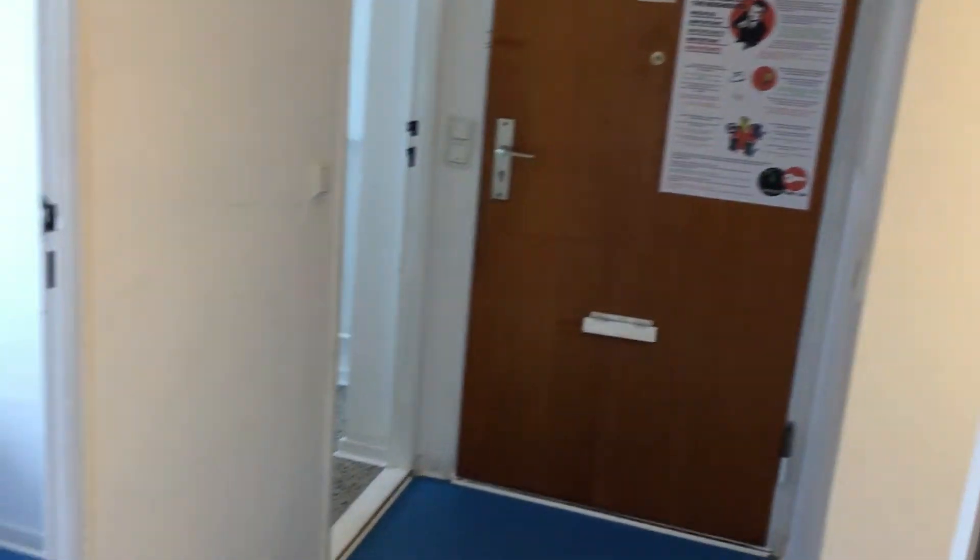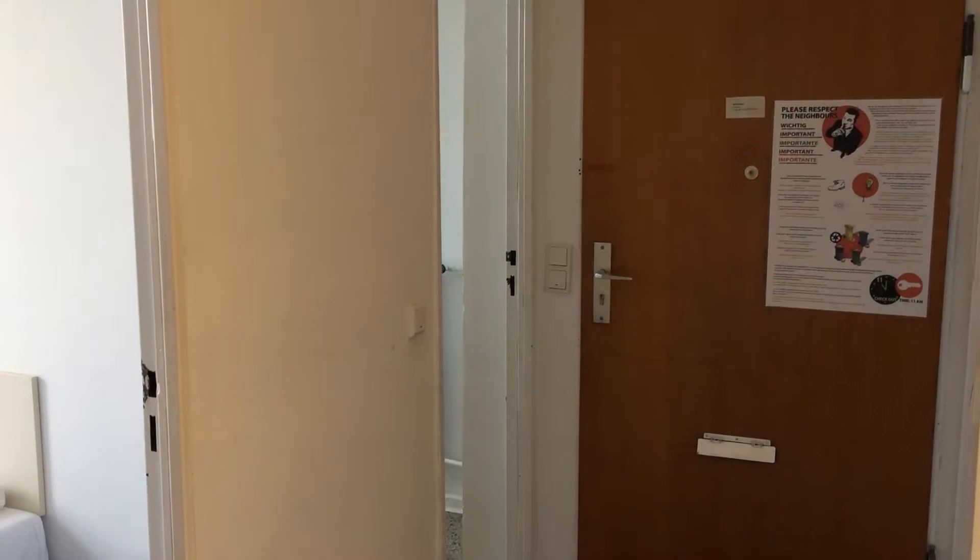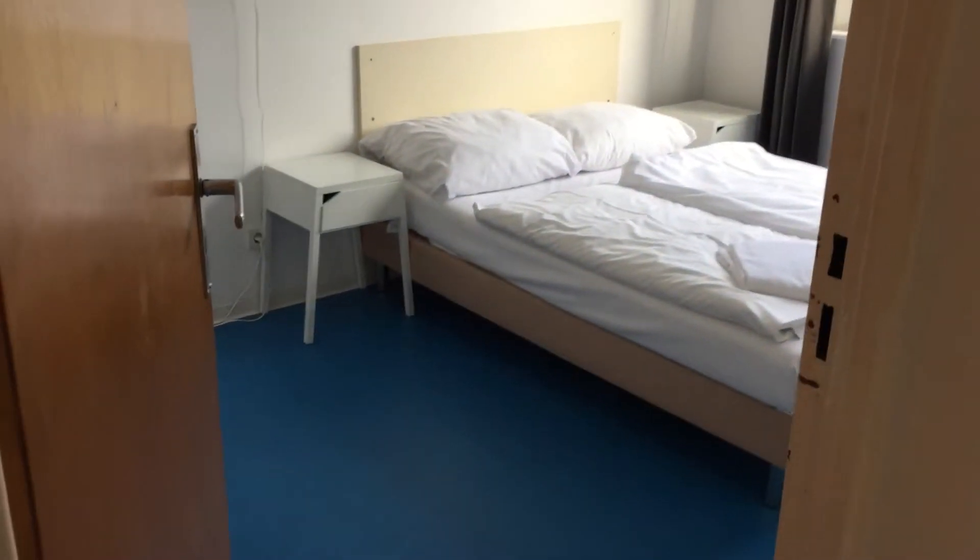So let's go into the hallway. This is the hallway. That's the entrance door to the apartment. And that would be the bathroom, that's bedroom number 2, and this is bedroom number 1.